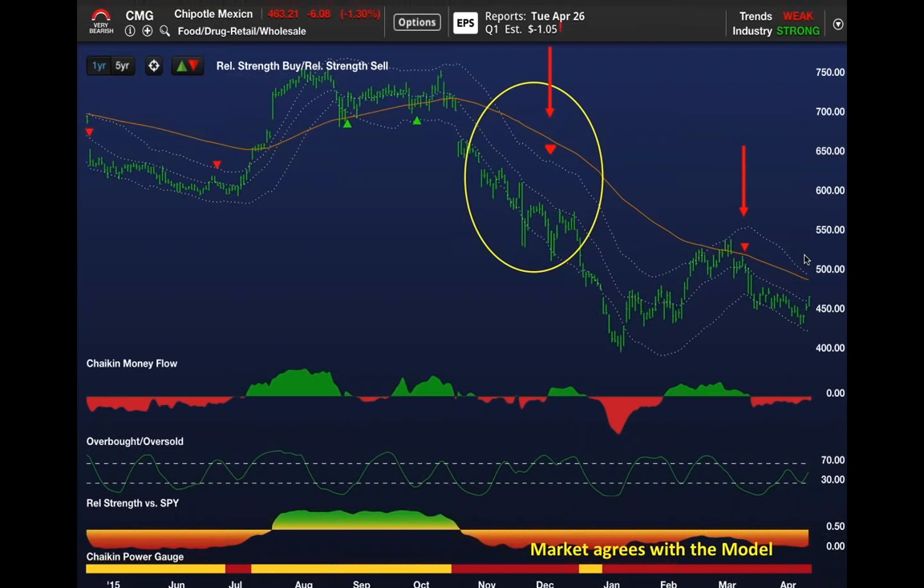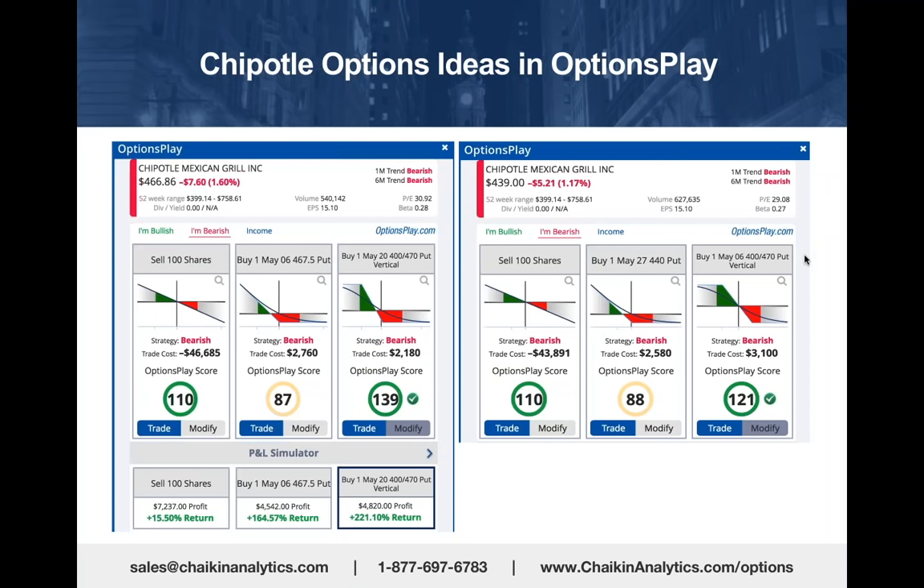In early March, we made Chipotle our bearish stock of the week and featured the Options Play strategy when the stock was $466. Using a vertical put spread, buying the $470 put—which was slightly in the money—